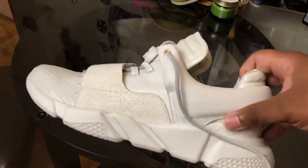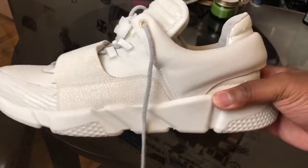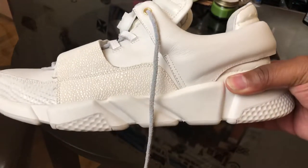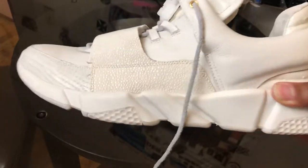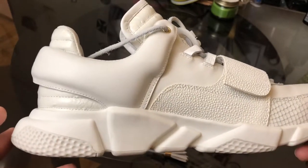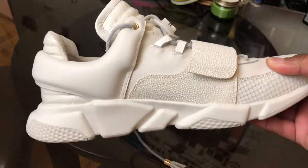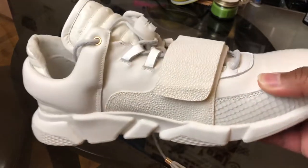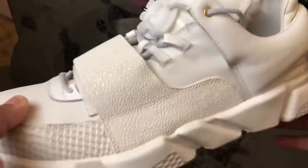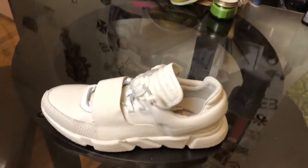He actually has a couple of pairs left on his Carpe Diem website. If you have big feet like I do, there are like three or four pairs left. If you got the money, go ahead and drop it — it's definitely worth every penny in my opinion. On top of that, it's going to a small Black business owner in high-end fashion, which is amazing. The designs speak for themselves. This shoe is amazing — that's the VV1 Glow. You guys have a great day.